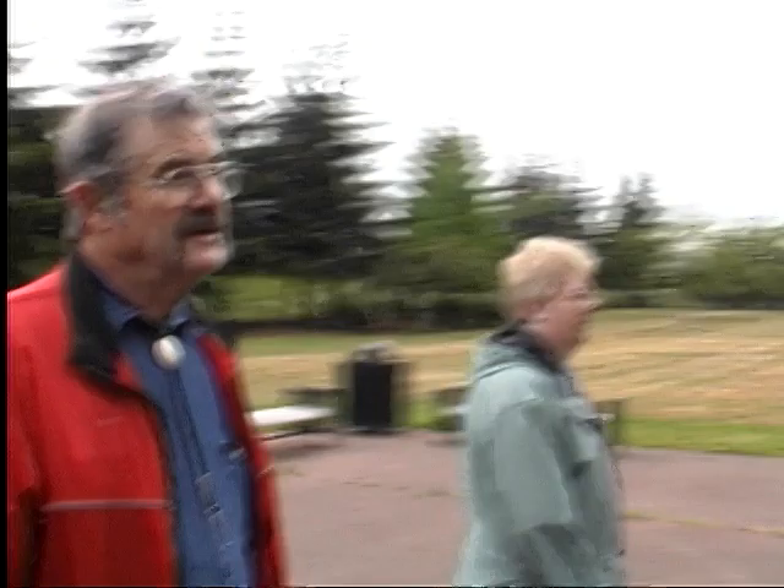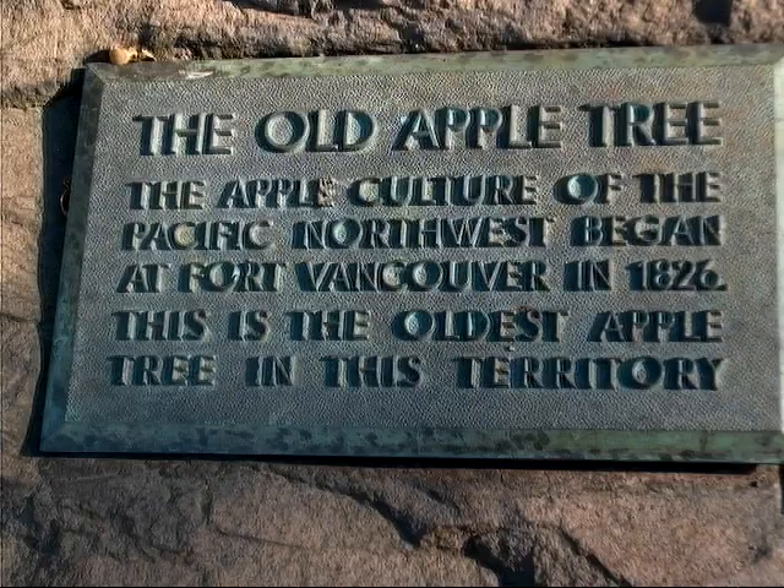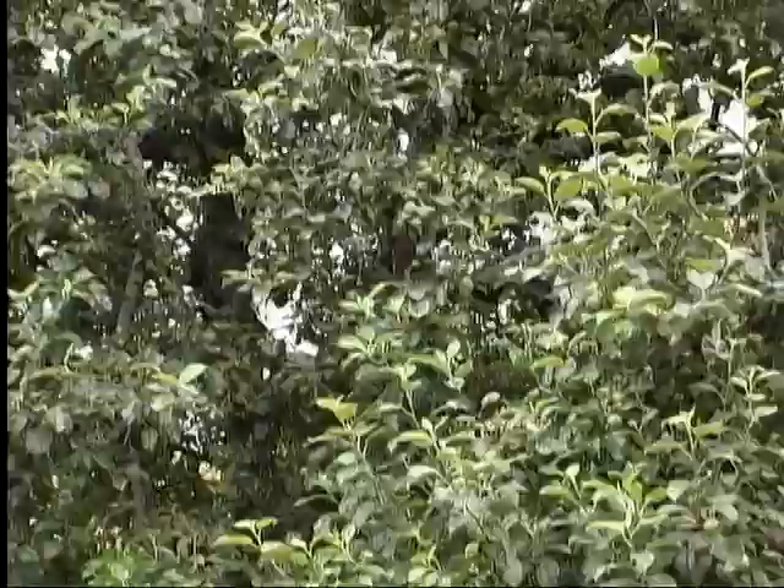This apple tree, as you can see, is still bearing fruit. It was planted by Captain Simpson in 1826, and it is the oldest apple tree in the territory — now the state of Washington. I read about this, and it's talked about how he actually had the seeds in his pocket when he got off the ship and came up here and planted at the bequest of the fort.